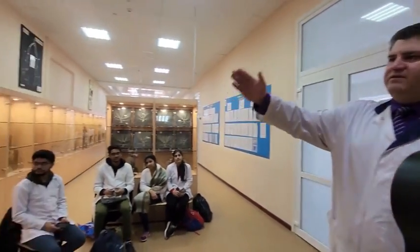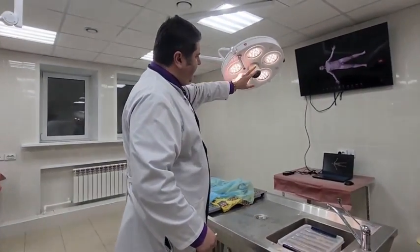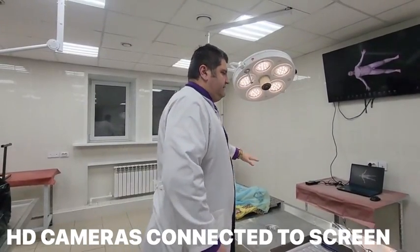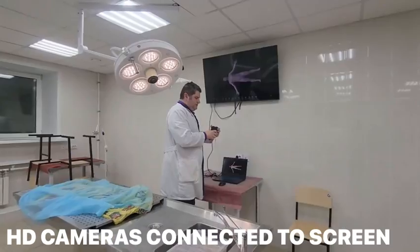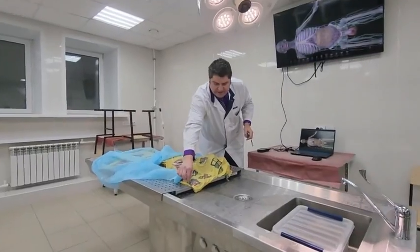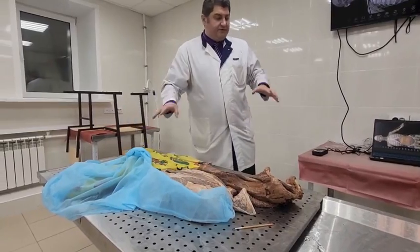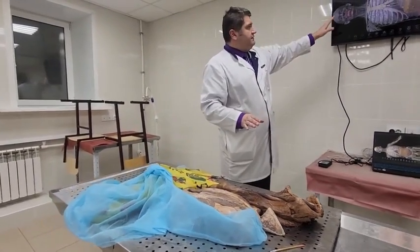Here you may see preparations and specimens about vessels and nerves of the head and neck. We have a lamp with an HD camera inside to broadcast classes over the world via internet. Each of our students has a Pirogov atlas of anatomy on their gadgets, free of charge. You may see the muscles of the neck — students study anatomy using specimens.